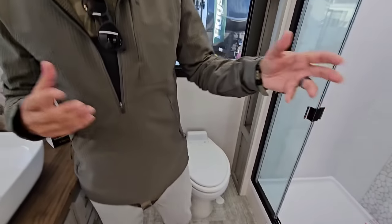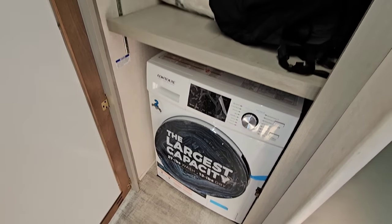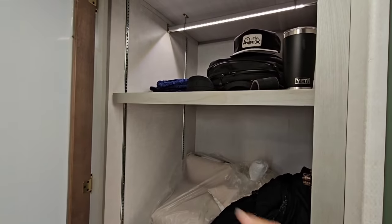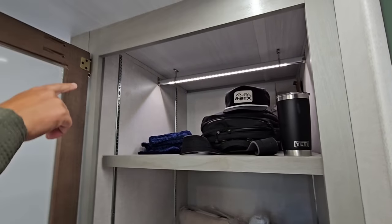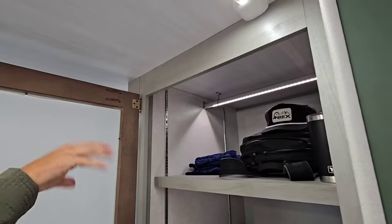You know, it really sets it apart — a residential-size porcelain toilet. And then check this out: a 6,800-pound unit with an optional washer and dryer, a ton of pantry and storage with adjustable shelves. Check this out — even a light-up closet. You bring that shelf down and you've got that. I love the illuminated baton strips.